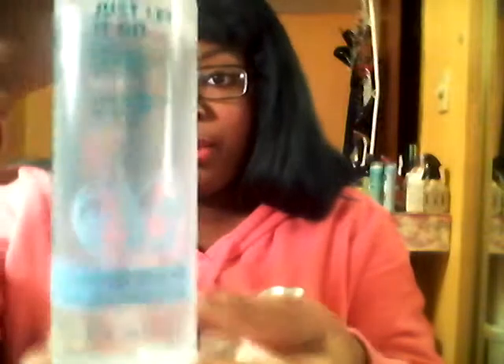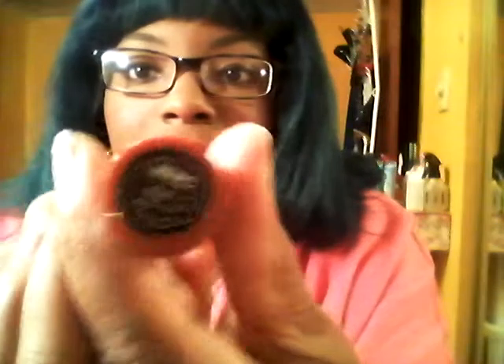I also received the waterproof makeup remover from Rimmel — this is in the actual full size bottle. And I received some sugar plum lipsticks from NYC Expert Last. I have a sample on this hand — it's really glossy and a pretty pink color. I really like this and I like the smell of it, which is funny — it smells really good.